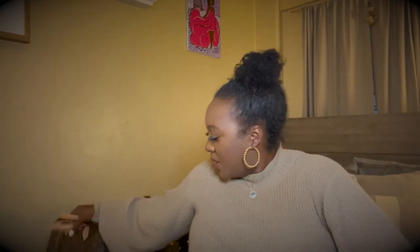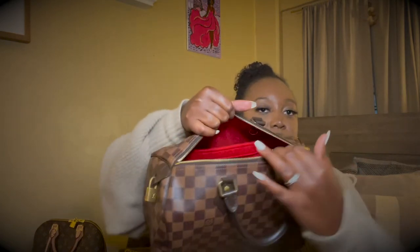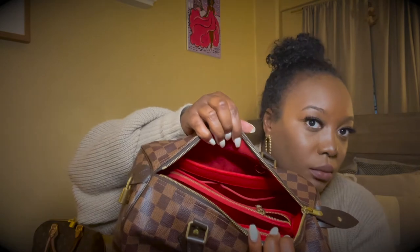So this is — actually let me show my first luxury handbag. This right here is the Speedy 30 in the Damier Ebene print. I have an organizer inside of it. It's a red interior, which I love because red is just — I love red. This is the Speedy 30 in the Damier Ebene print, and that was my first luxury purchase.